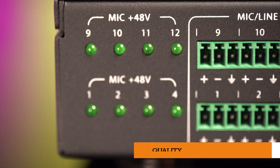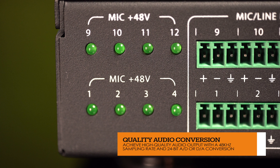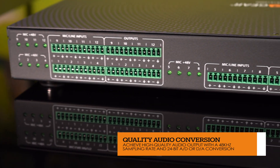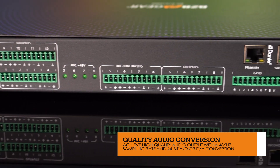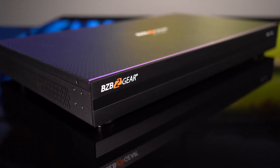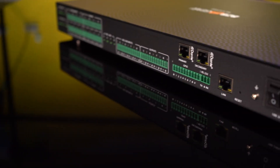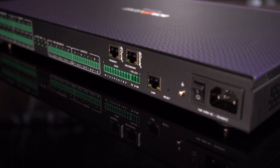With a 48-volt phantom power supply for all 12 microphone inputs, 48 kilohertz sampling rate, and 24-bit AD/DA conversion, experience high-fidelity audio reproduction. The BG-A16-16MD is a digital audio processor that will allow you to elevate any audio project.